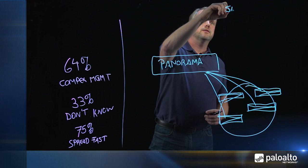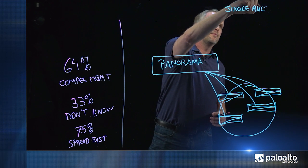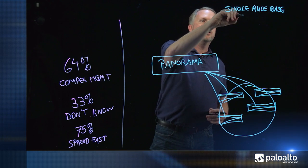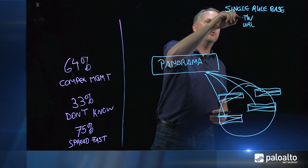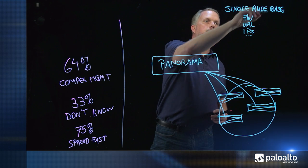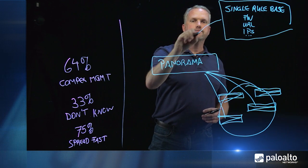There are several things that make Panorama very powerful. First of all, it is our single security rule base. With the single rule base, you can manage all your firewalls, all your URL filtering solutions, all your IPS solutions, and more with one single rule base.